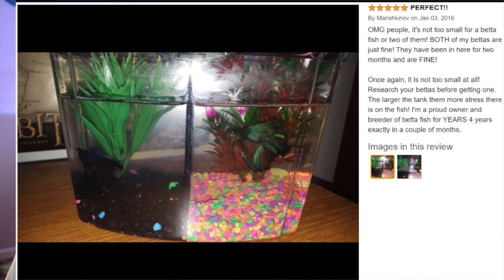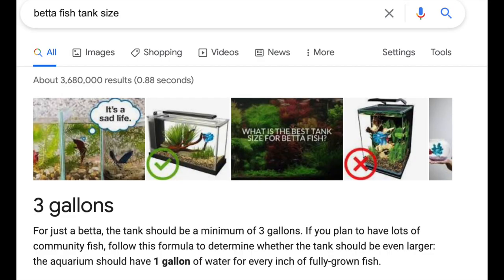The caption reads: 'It's not too small for betta fish — both of my bettas are just fine, they've been in here for two months. Research your bettas before getting one; the larger the tank, the more stress there is on the fish.' I don't even know what to say. They claim to be a proud owner and breeder of betta fish for four years, but if you do any research, the first thing you'll see is that bettas need a minimum of around a three-gallon aquarium.